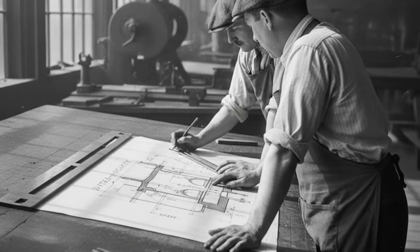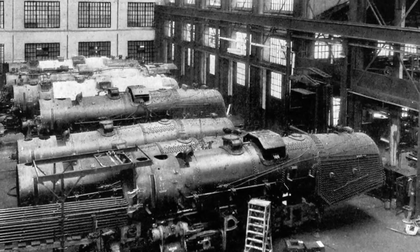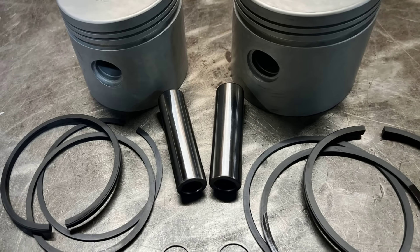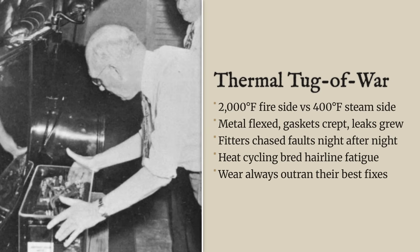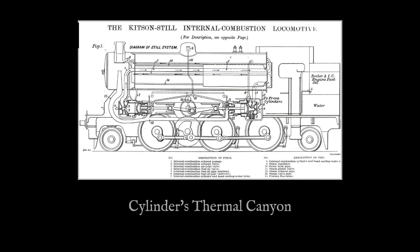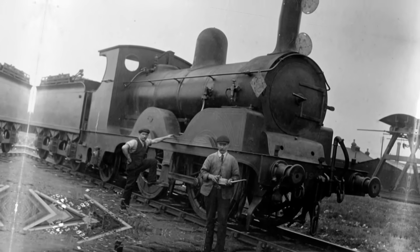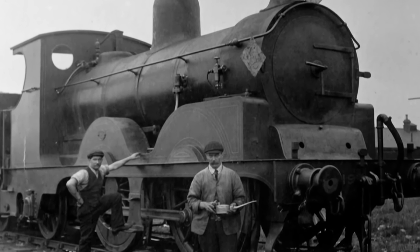Engineers tried to compensate with generous clearances and careful water jacketing, but the underlying problem never really went away. Every maintenance interval brought new surprises. What should have been a straightforward job — replacing a worn ring or tightening a head bolt — became a detective story. Was the leak coming from a failed gasket, a distorted bore, or a packing that had simply lost its spring? Each answer pointed back to the same root cause: a cylinder block asked to bridge a thermal canyon, day after day. The Kitson Still did not explode or seize in dramatic fashion. Instead, it wore itself out through a slow, grinding negotiation with the laws of physics, and every hour spent in the workshop was a direct result of that internal struggle.